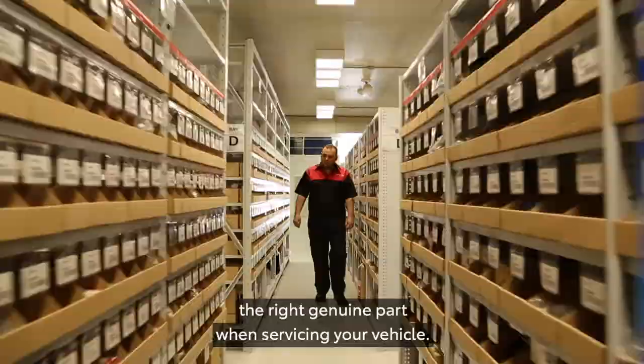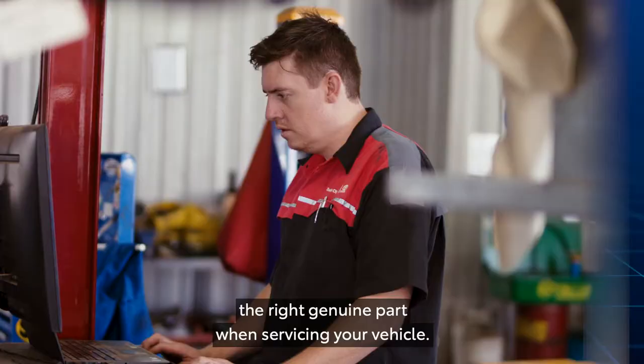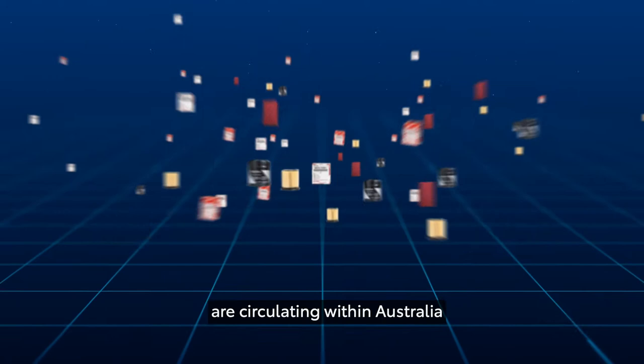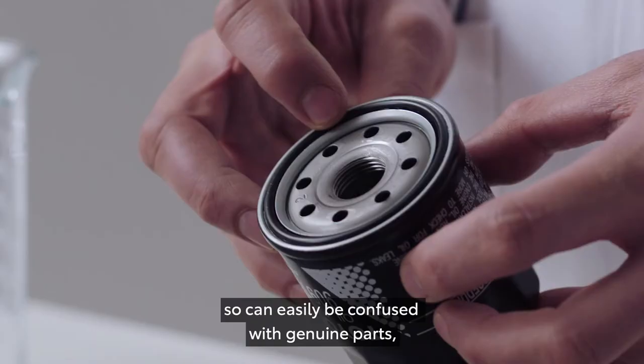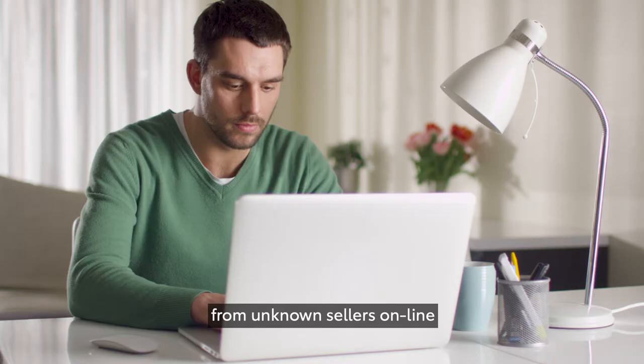Tens of thousands of counterfeit parts are circulating within Australia and often use imitation packaging and Toyota logos, so can easily be confused with genuine parts, especially when purchasing from unknown sellers online.